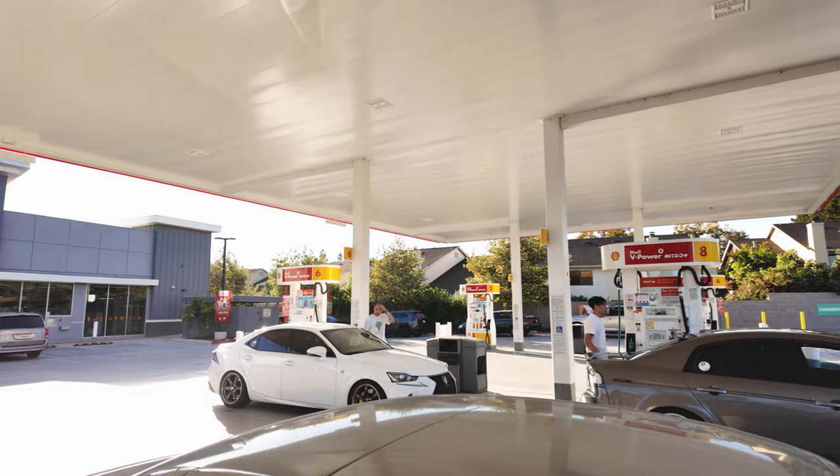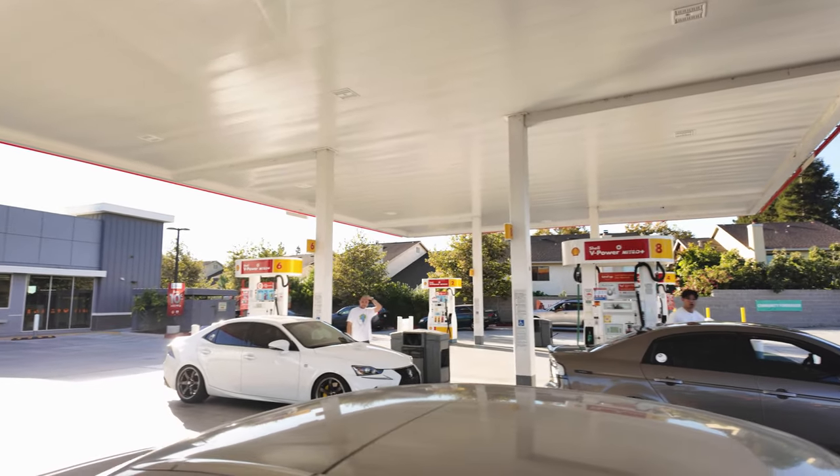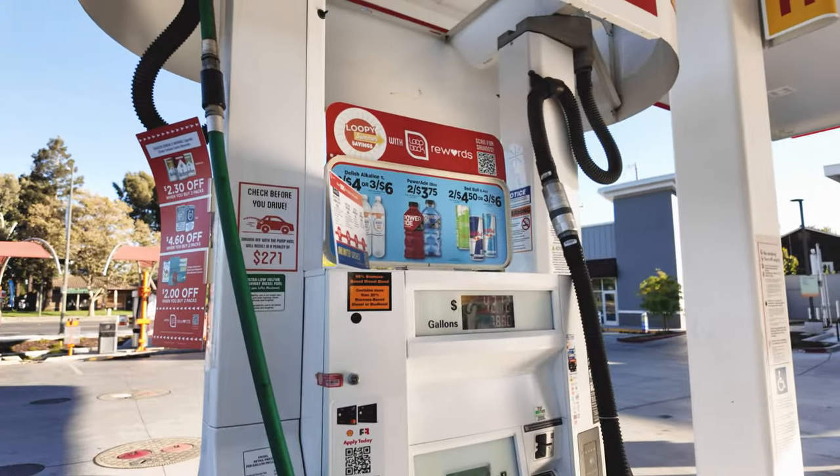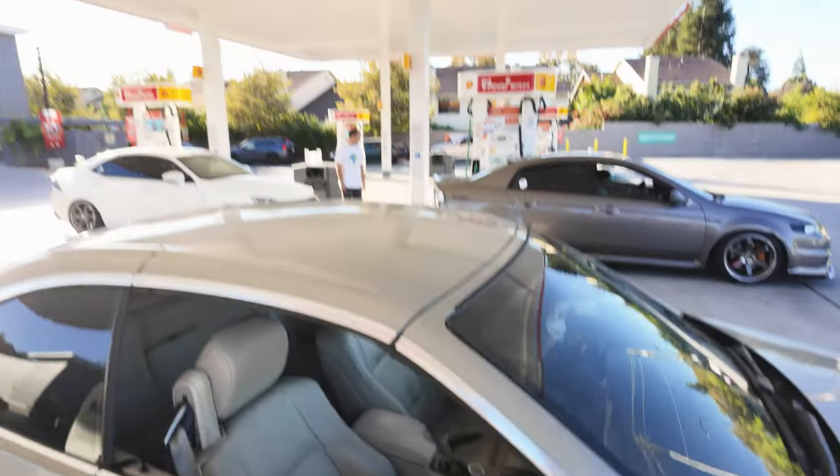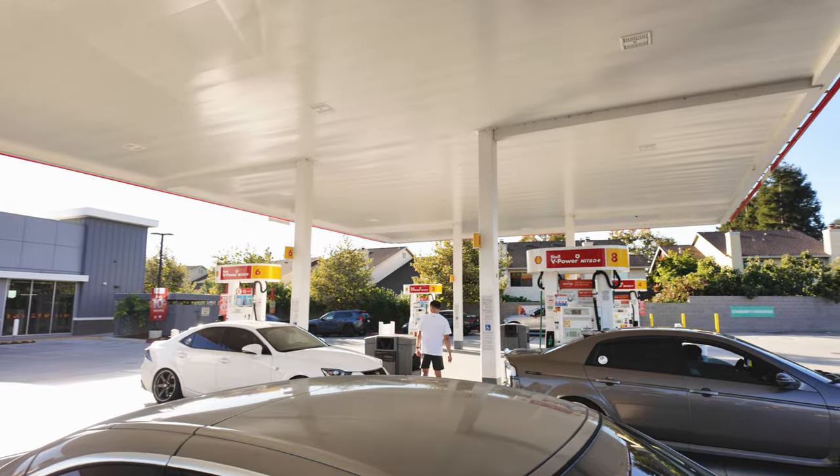So right now we're at Shell, putting in gas with the guys. We're going to Highway 9 today with Steven and Justine's car. We gotta fill up gas, inflate the tires, and set the car mount — and then we'll drive up and see how it goes.